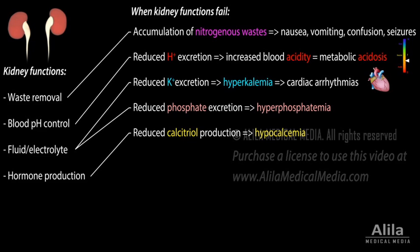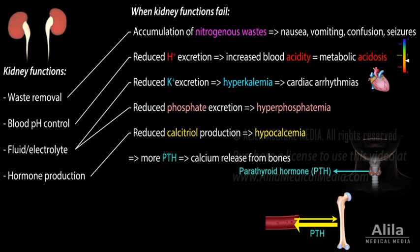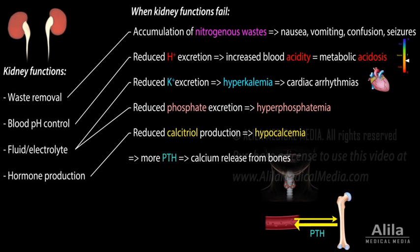Low blood calcium stimulates production of parathyroid hormone, PTH, by the parathyroid gland. PTH promotes calcium release from bones in an attempt to raise blood calcium. This sequence eventually leads to an overactive parathyroid gland, or secondary hyperparathyroidism, which can develop before hypocalcemia occurs.